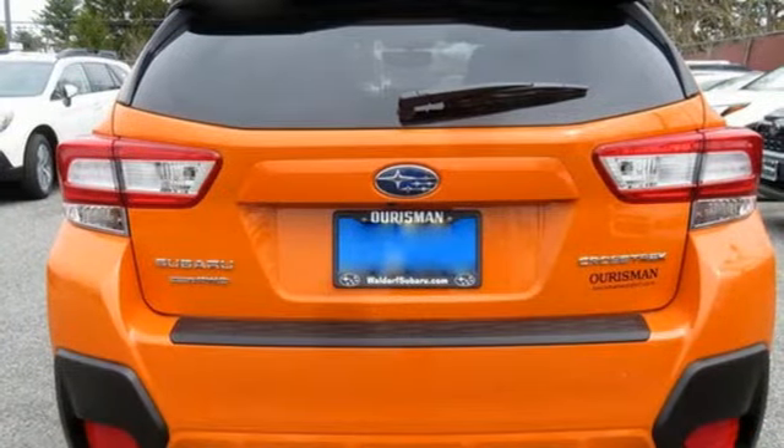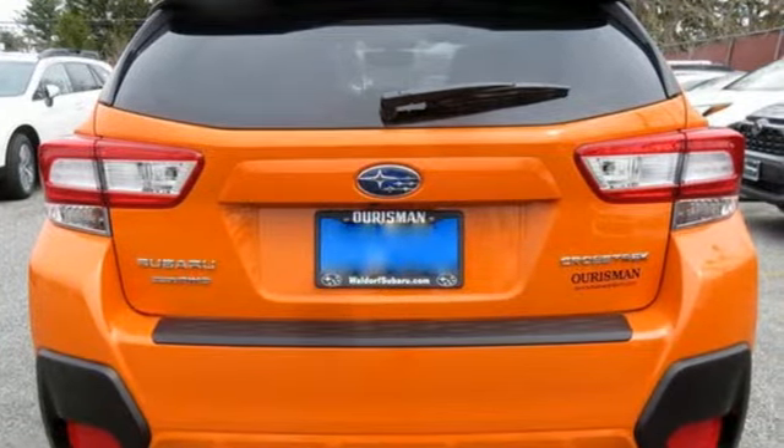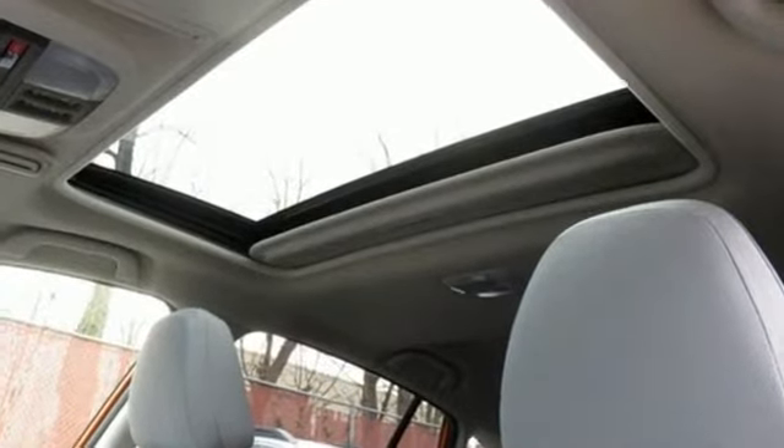When you want long-lasting reliability paired with great gas mileage and award-winning safety, you want Subaru. The time is now. See it for yourself today.